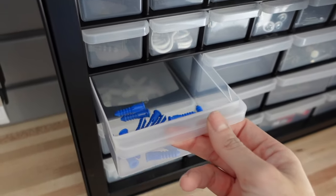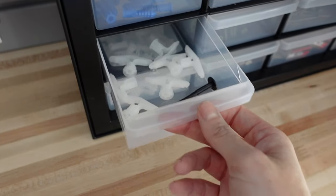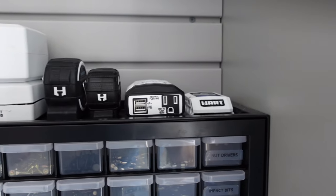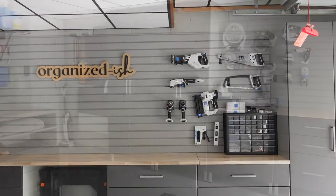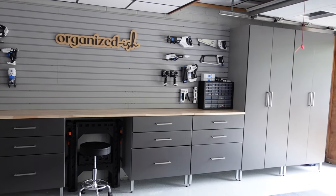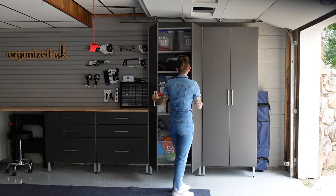One of my favorite purchases was this little organizer for all of the nails and screws. I found it on Amazon and it was actually pretty affordable. It seems to be working out so much better than the cases I was using before because I don't have to open up all the separate lids — I can just come over, see through it, get what I need, open it up, and it's all right here. I highly recommend this one.